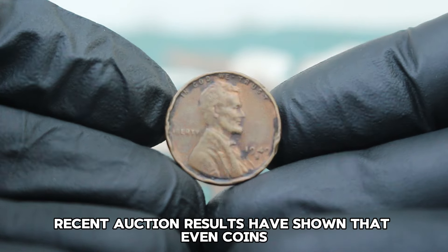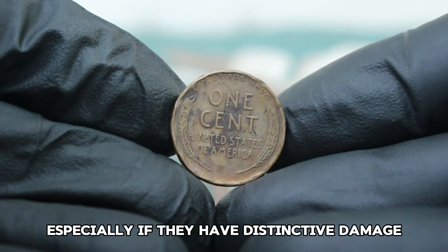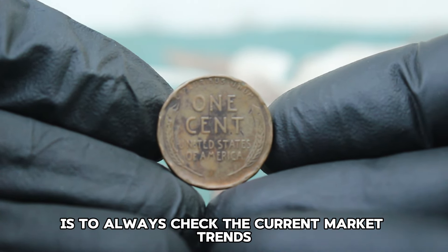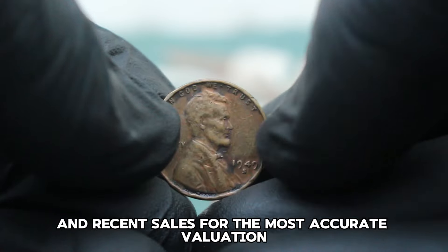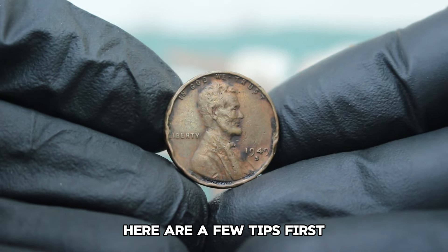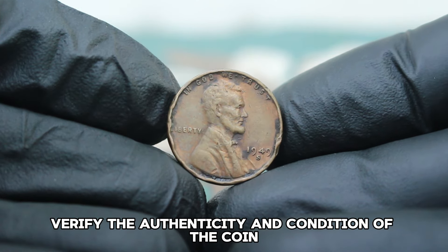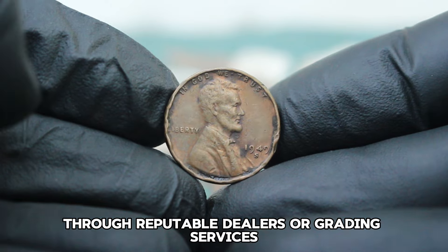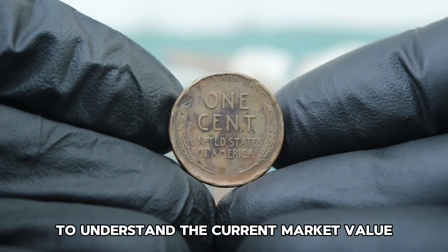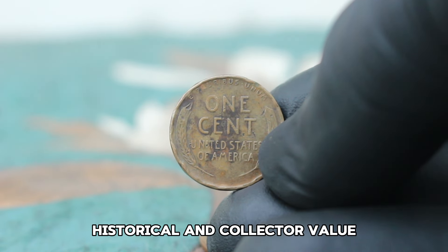Recent auction results have shown that even coins in less than perfect condition can attract serious bids, especially if they have distinctive damage or unique features. Always check the current market trends and recent sales for the most accurate valuation. Verify the authenticity and condition through reputable dealers or grading services, and stay updated with auction trends. Remember, even a damaged coin can hold significant historical and collector value.